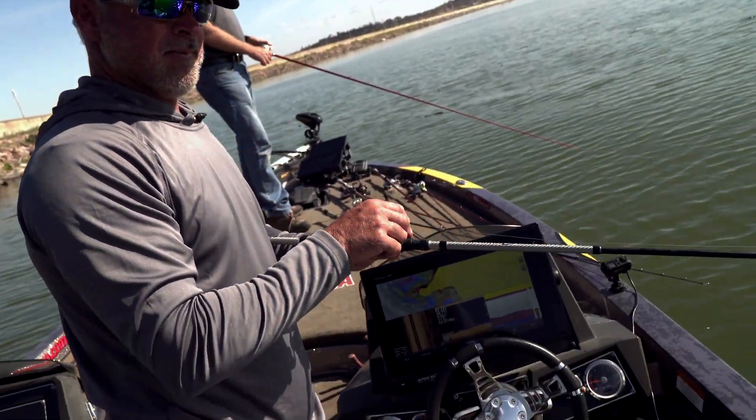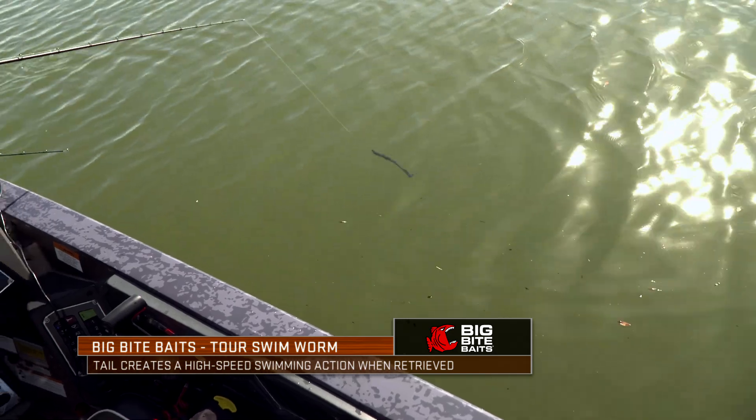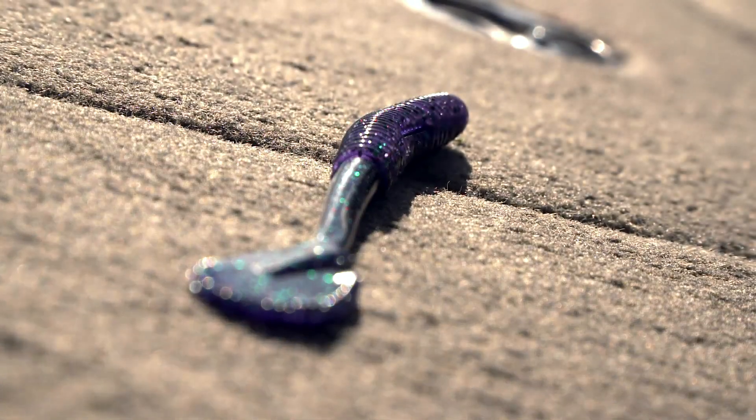You can see that tail in the water. And you can fish it in a lot of different places and ways.